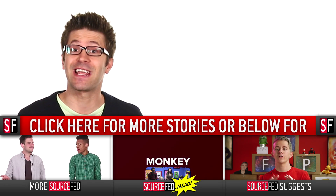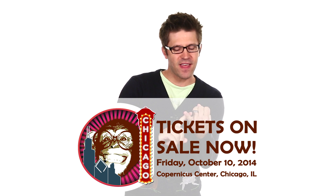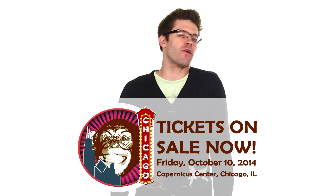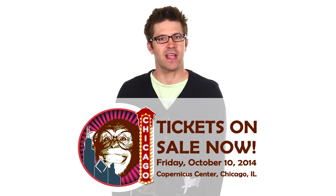I'm Joe Beretta. Please like the video and subscribe to the channel — that helps us help you. Also, if you're interested, we're going to Chicago on October 10th for DeFranco Does Chicago. I'll be there, Steve Zaragoza will be there, Philip DeFranco will be there. We're going to do a big question and answer variety show thing, and we would love to see your faces. Follow the links in the description, get yourself a ticket, and we'll see you there. Thanks for watching SourceFed.